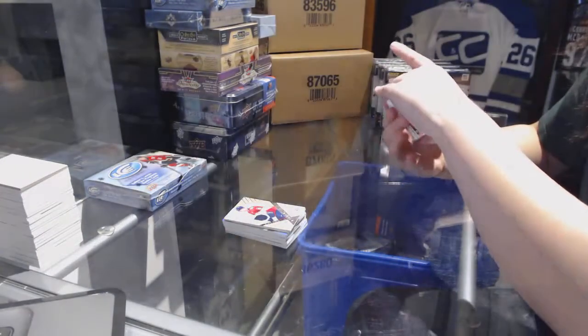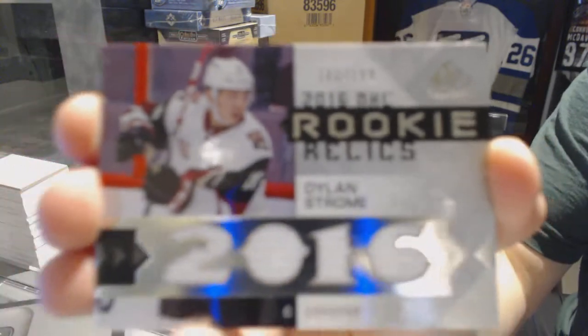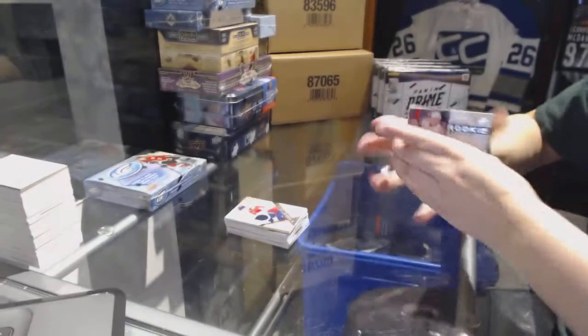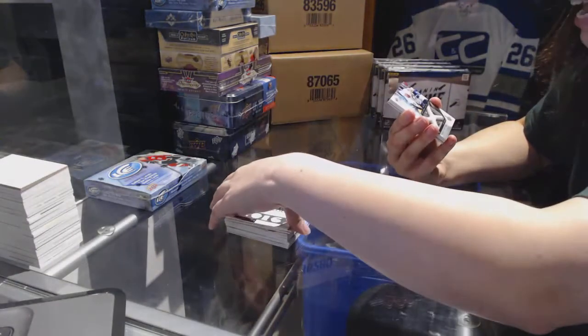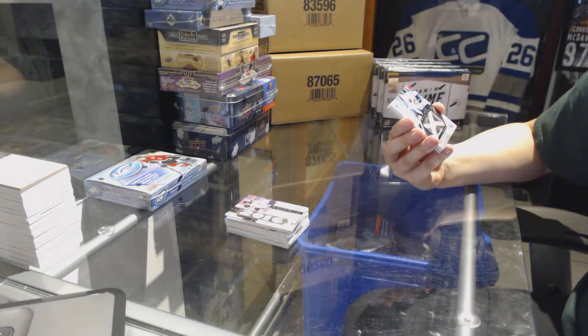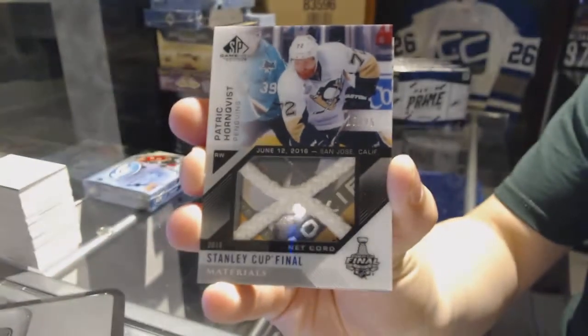We've got a rookie relics jersey number 299 for the Arizona Coyotes — Dylan Strome. We've got a Stanley Cup Finals Netcord number 25 for the Pittsburgh Penguins — Patrick Hornqvist.